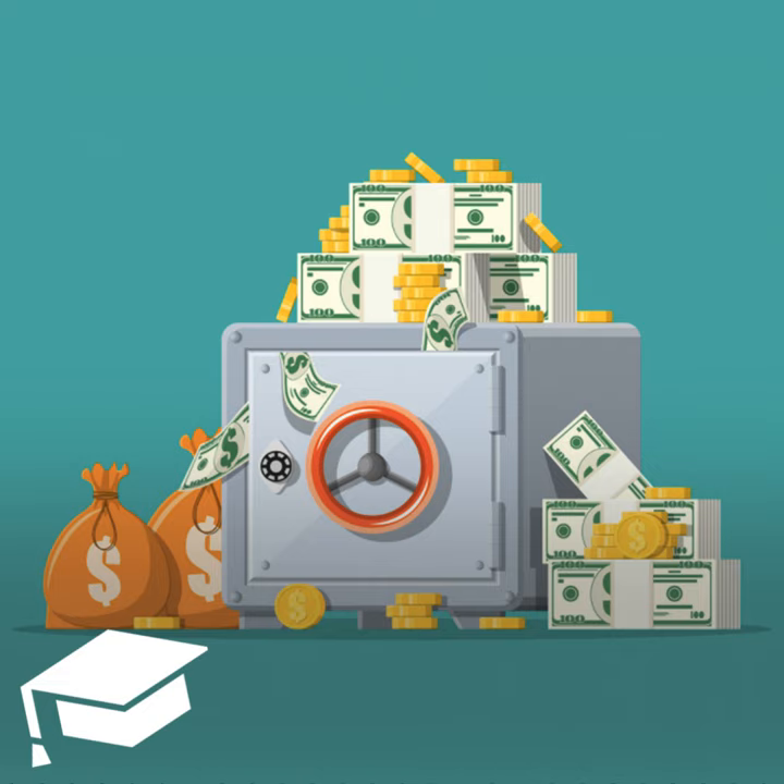Here's the bottom line: a safe deposit box can be a useful way to store your valuables. Take some time, though, to consider the pros and cons before diving into this tried-and-true storage method. And that's all we have for today. I hope it was helpful. If it was and you think this can help somebody else, please go ahead and share this podcast — we would so appreciate it. Also, check out thecollegeinvestor.com. There are tons of resources, links, tips, and tricks on how to win with your money, and so much more. Again, it's thecollegeinvestor.com.